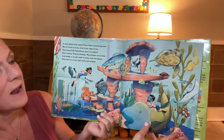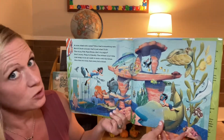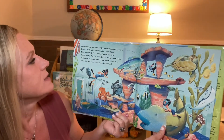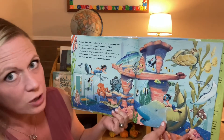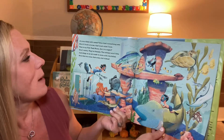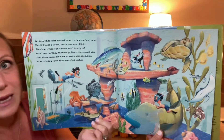A room filled with water? Now that's something new. But if I built a house, that's just what I'd do. This is my fish tank room. Ain't it a sight? Don't worry, they're friendly. The critters won't bite. Just strap on an air mask to swim with the fishes. Now this is a room that every kid wishes.